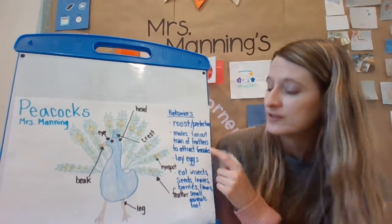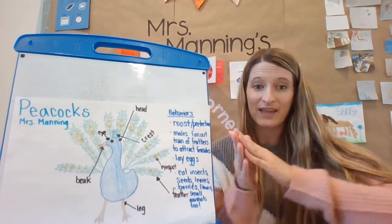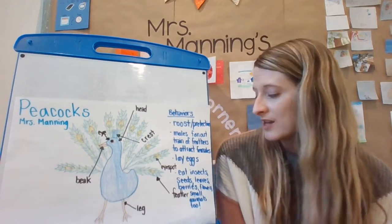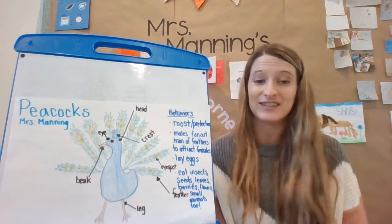I also learned that the male's tail is down, and then they fan it out when they see a female peacock to try to attract her — like saying, 'Hey, come over here, look at me, I look so fancy.'